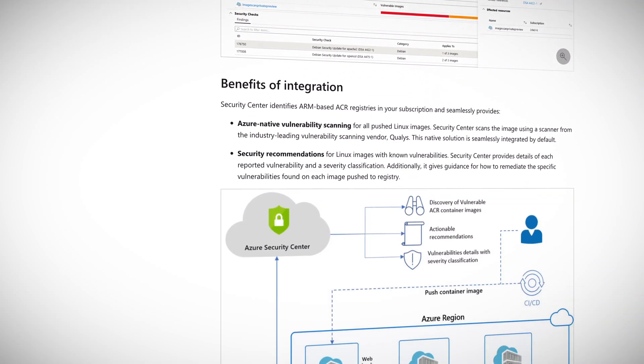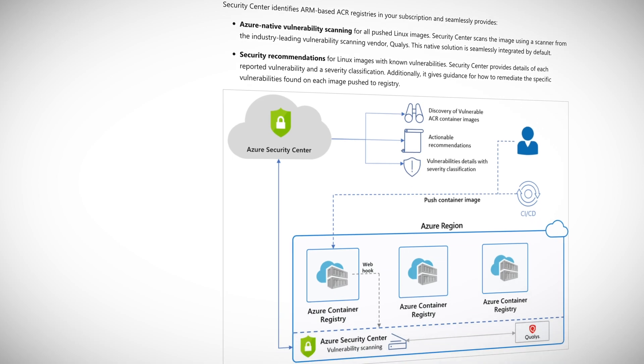When the scan completes in roughly 10 minutes or so, Security Center provides details and a security classification for each vulnerability detected, along with guidance on how to remediate issues and protect vulnerable attack surfaces. So no more moonlighting.